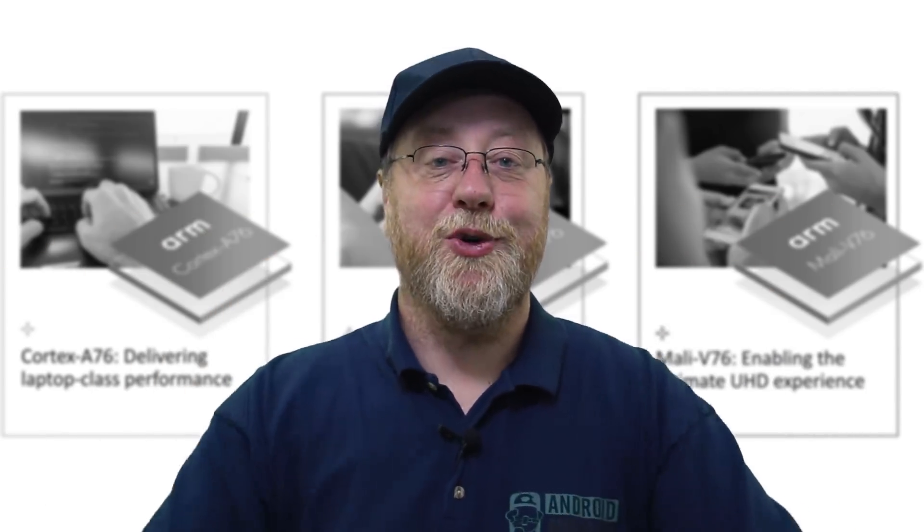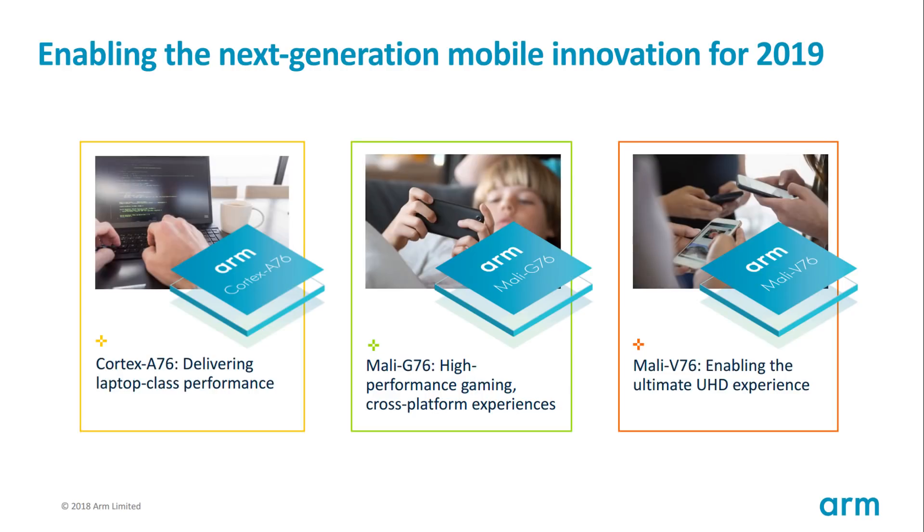Hey there, my name is Gary Sims and this is Android Authority. ARM recently made three important announcements.